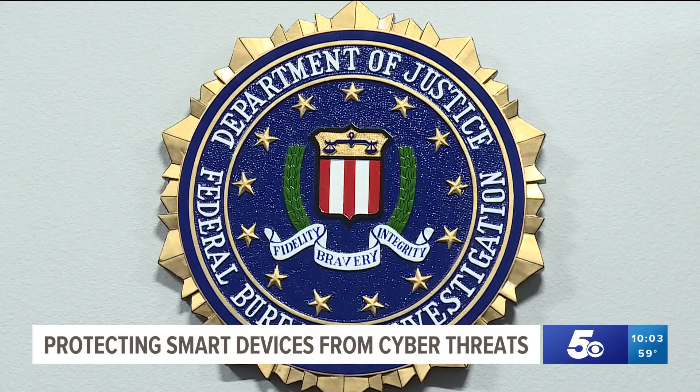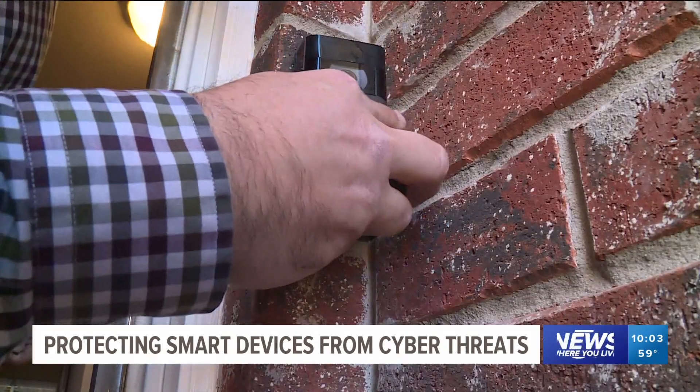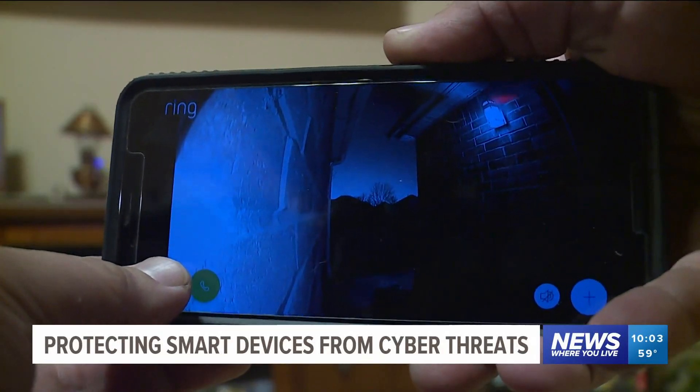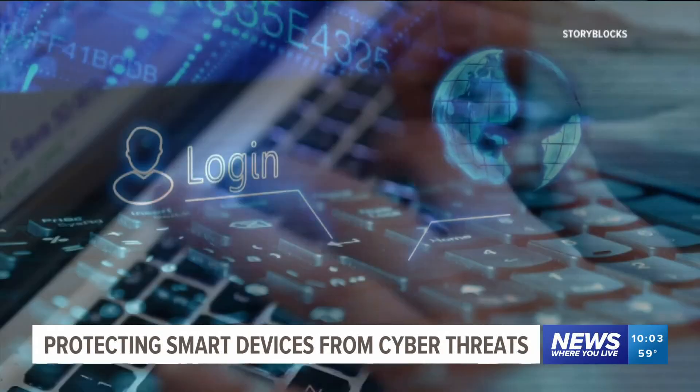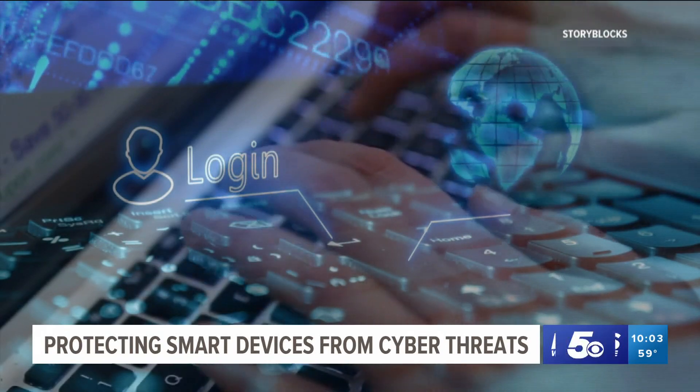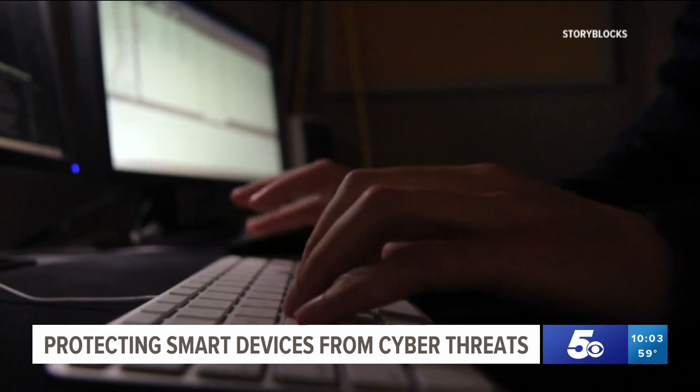Jason Van Gore is the assistant special agent in charge for national security for the FBI. He says he personally uses a lot of the smart devices and people shouldn't be wary of using them if they are properly secured. He says instead of a password, use a passphrase that's 18 to 20 characters.